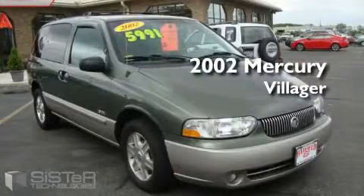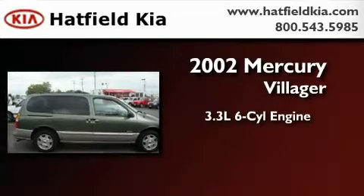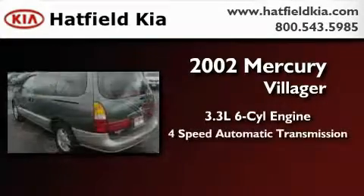This is a 2002 Mercury Villager. It features a 3.3 liter 6-cylinder engine and a 4-speed automatic transmission.